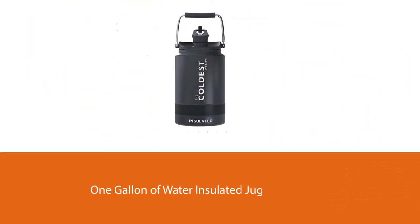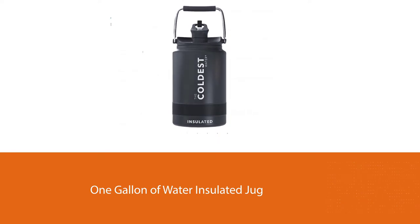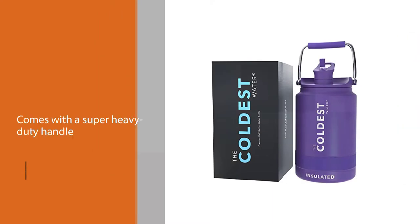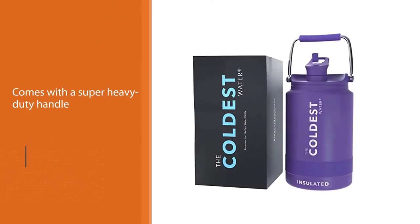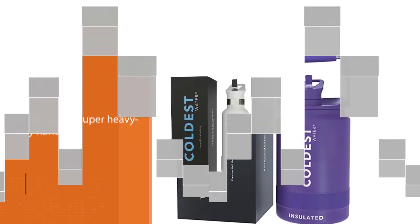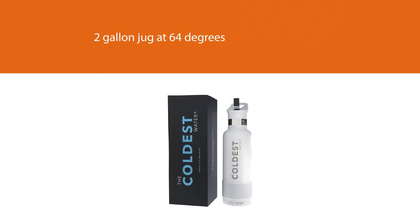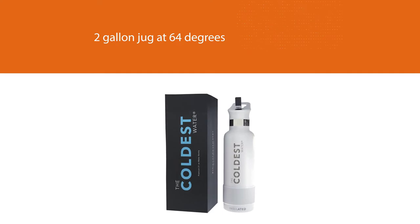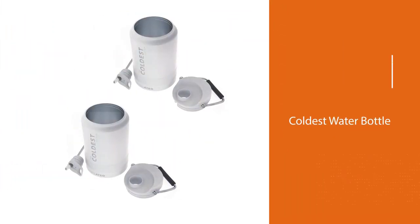This luxury Growler comes with a super heavy duty handle for carrying and a flipping straw lid which prevents spills when drinking directly out of the jug at 64 degrees Fahrenheit or less. Keep this classic cold 94% of the time when filled and surrounded by ice. The coldest water bottle features 2 inches of high grade stainless steel, a powder coated finish for extra durability, and an insulated body with double wall construction to keep drinks cold.